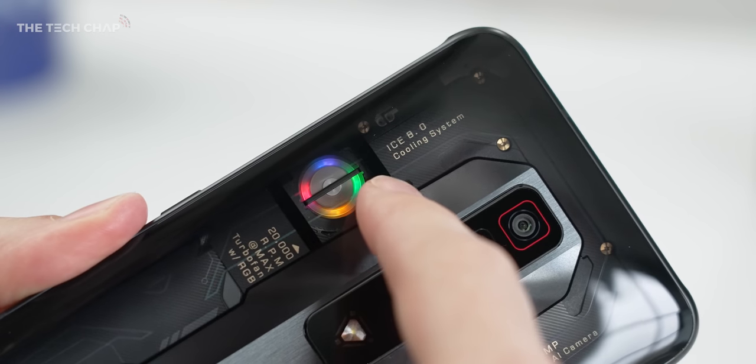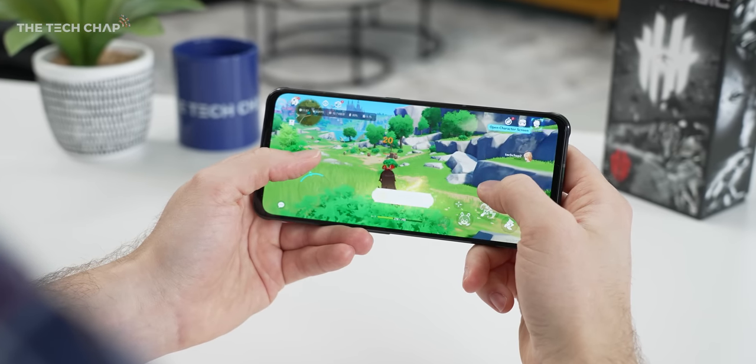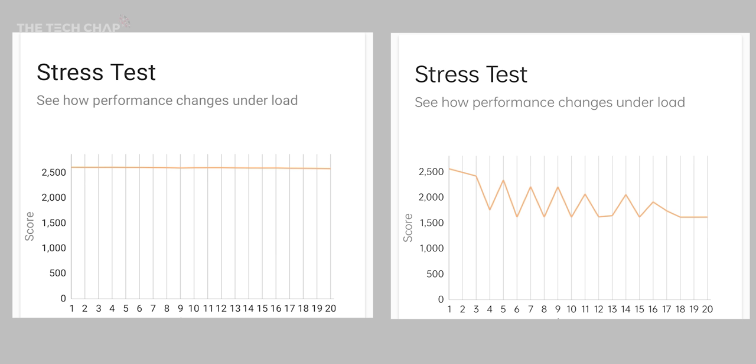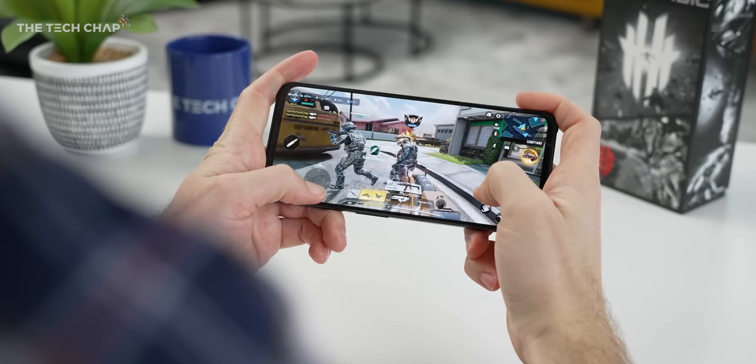This fan is just part of their new ICE 8.0 cooling system, which gives us better airflow, more conductive materials, and more efficient heat sinks. Let's see how this compares to a regular flagship phone — a non-gaming phone — but still with a Snapdragon 8 Gen 1. Just look at this: in that 20-minute stress test from 3DMark, we're looking at 98.9% stability versus 63% on a non-gaming competitor without a dedicated fan or this fancy cooling system. You can see from the graph the regular phone has to keep throttling down to keep cool, whereas the Red Magic 7 doesn't break a sweat, which is exactly what you want to see on a gaming phone where you might be playing for hours and hours on end.